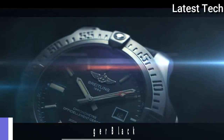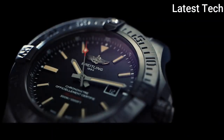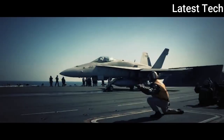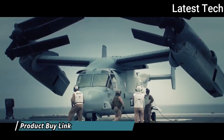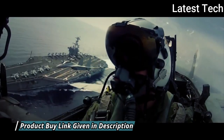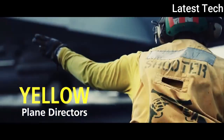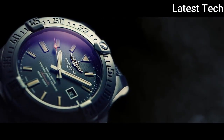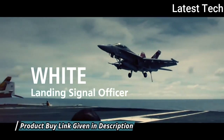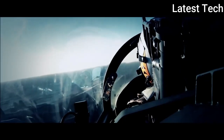Top 4: Breitling Avenger Blackbird Men's Watch. Silver-tone stainless steel case with an anthracite polyamide fabric strap. Bidirectional rotating bezel. Black dial with silver-tone hands and index hour markers. Dial type: analog with luminescent hands and markers. Date display at the 3 o'clock position. Breitling Caliber 32 automatic movement based upon ETA 2893-2, containing 21 jewels, beating at 28,800 VPH with a power reserve of approximately 42 hours.